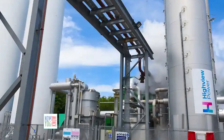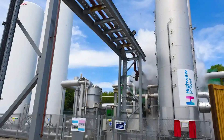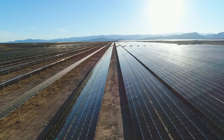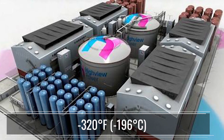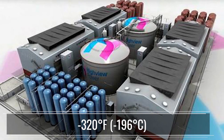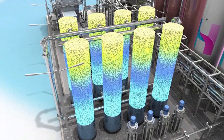Speaking of batteries, construction is beginning on the world's largest liquid air battery near Manchester in the UK by a company called Highview Power. They will use excess renewable energy — like when there's more solar than the grid can use — to compress air into a liquid at minus 320 degrees Fahrenheit, or minus 196 degrees Celsius, and store it in insulated tanks. Their system is called the cryo battery.